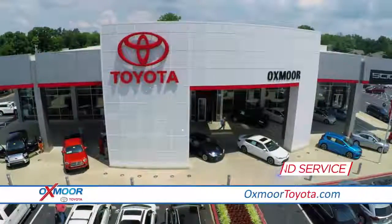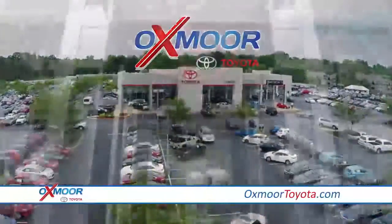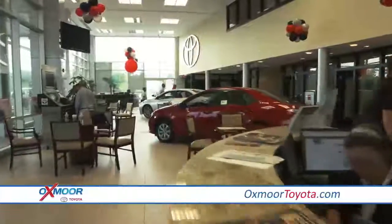X marks the spot for award-winning sales and service at Oxmoor Toyota. Visit our state-of-the-art facility today for exceptional service focused on customer comfort.